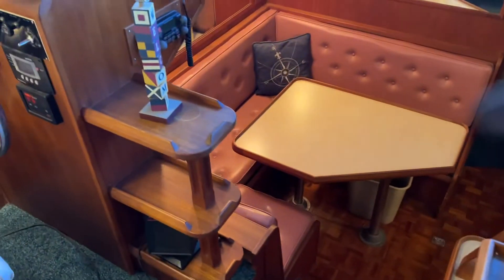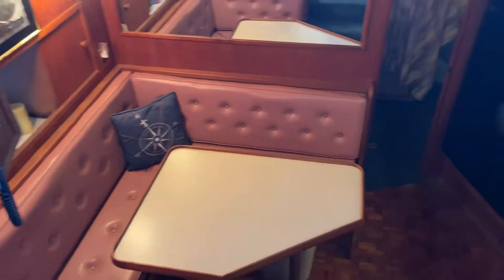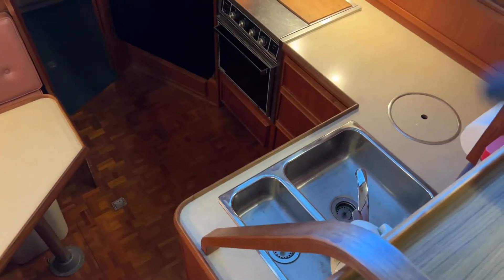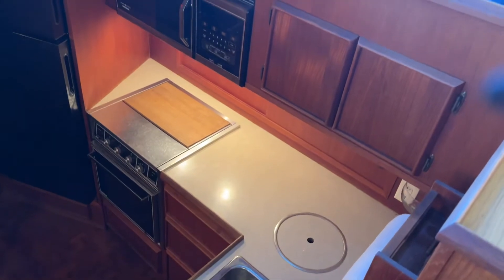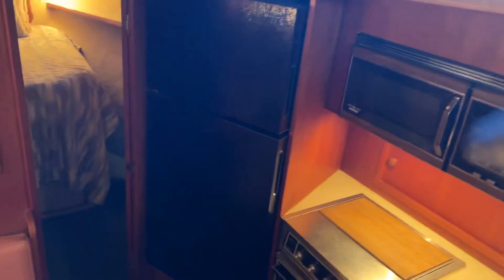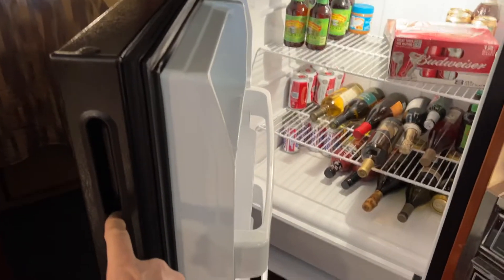Galley. Big, huge settee. Easy to work in galley. Double sink, little trash bin right there, three burner electric range, microwave, and a full size household refrigerator. And it appears well stocked — I don't know if that would stay aboard or not; we'd have to ask.